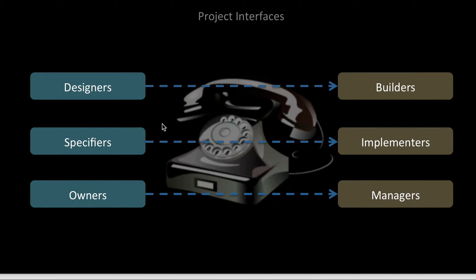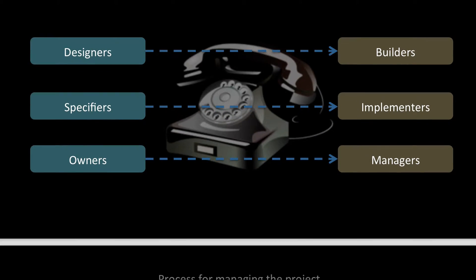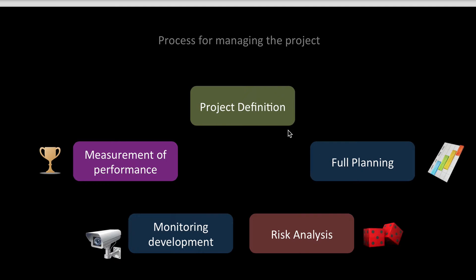Project interfaces include designers, builders, specifiers, implementers, owners, and managers — and the key component here is communication. The process for managing the project involves: having a project definition, having a plan, analyzing the risks, monitoring the development, and measuring the performance.